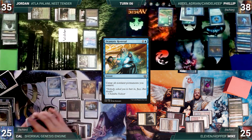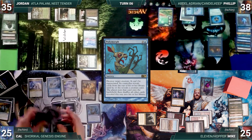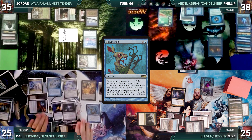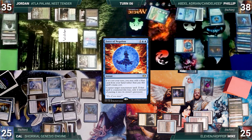Cal casts Polymorph targeting his Pilot. In response, Philip hard-casts Force of Negation, countering and exiling Polymorph. Cal passes.